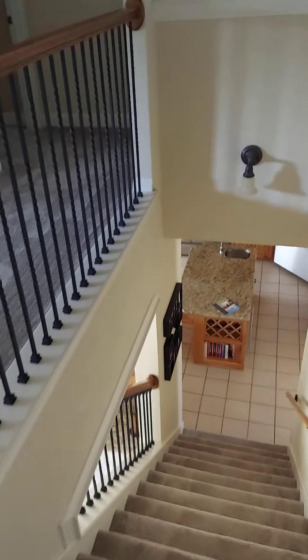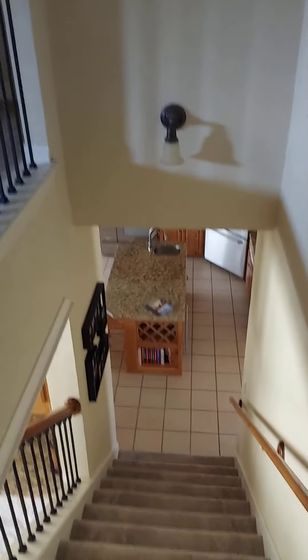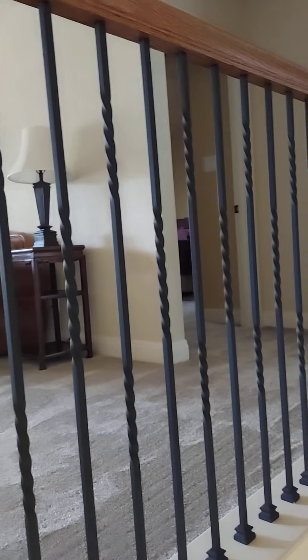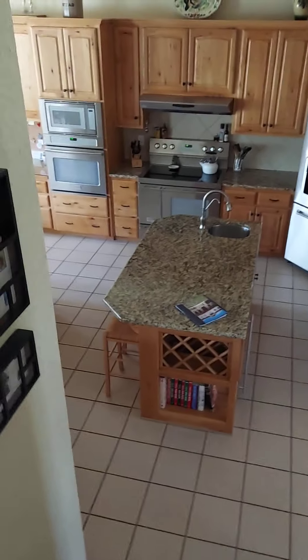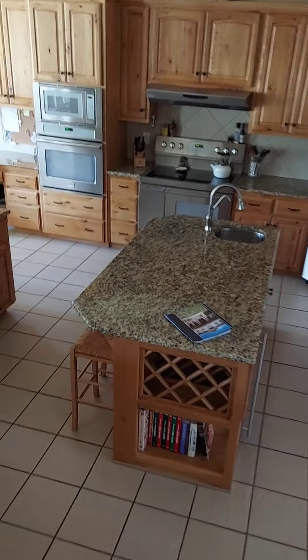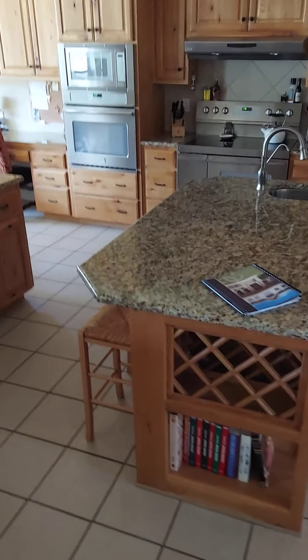Okay, I think this is part five. We'll go back down the stairs — if you're interested in what the banister railings look like. The stairs let out directly into the kitchen. Let's go check out the backyard.